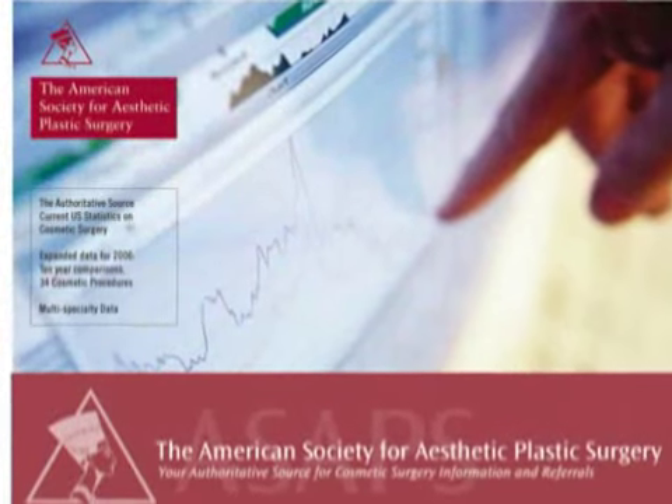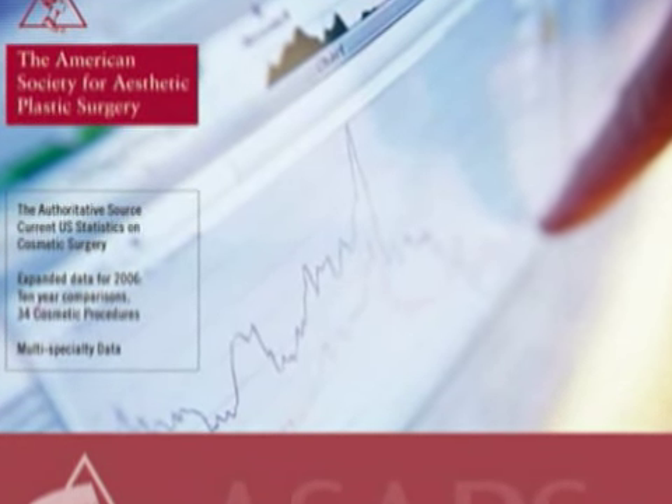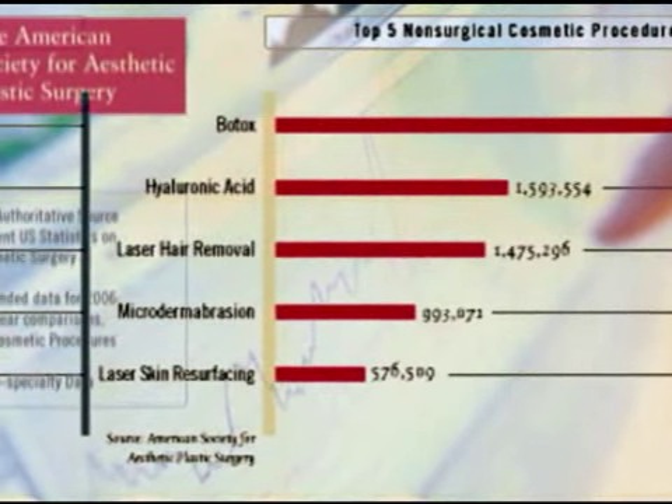According to experts at the American Society of Aesthetic Plastic Surgery, laser hair removal is one of the top non-surgical procedures available today. It is not only popular, it is the most rapidly growing procedure in the United States today for cosmetics.